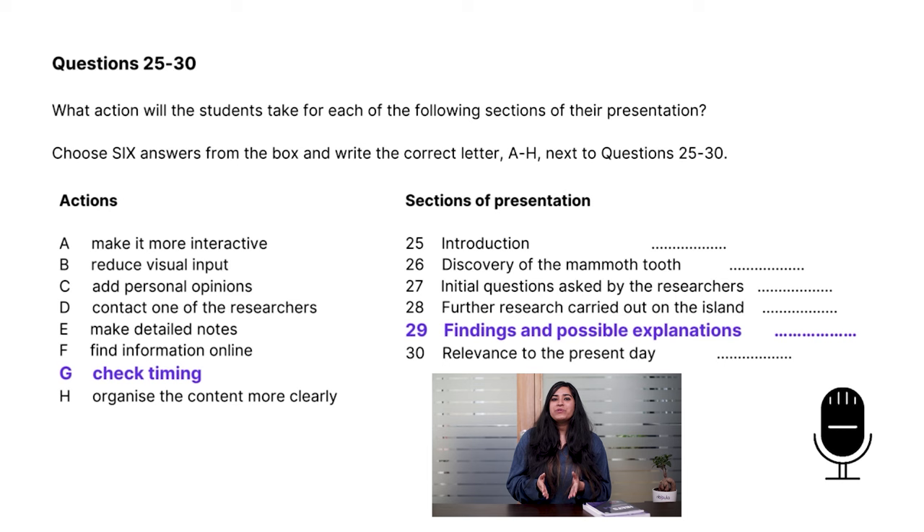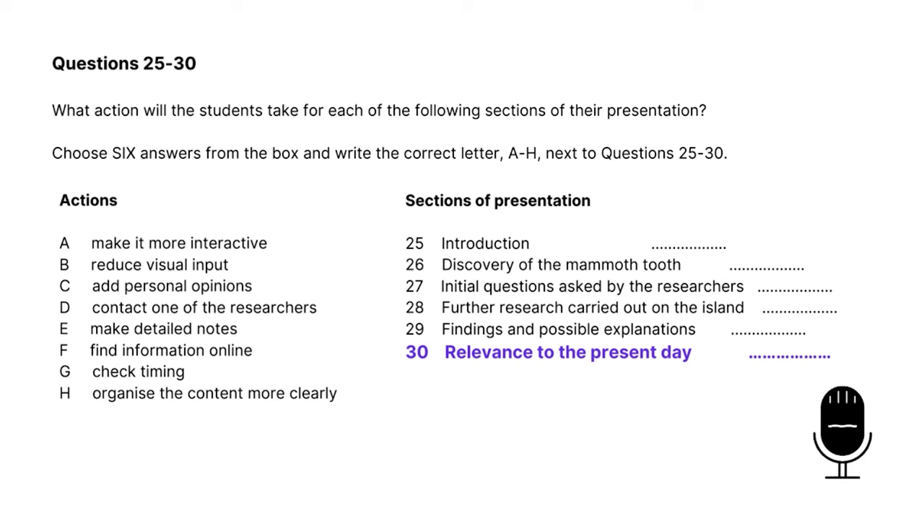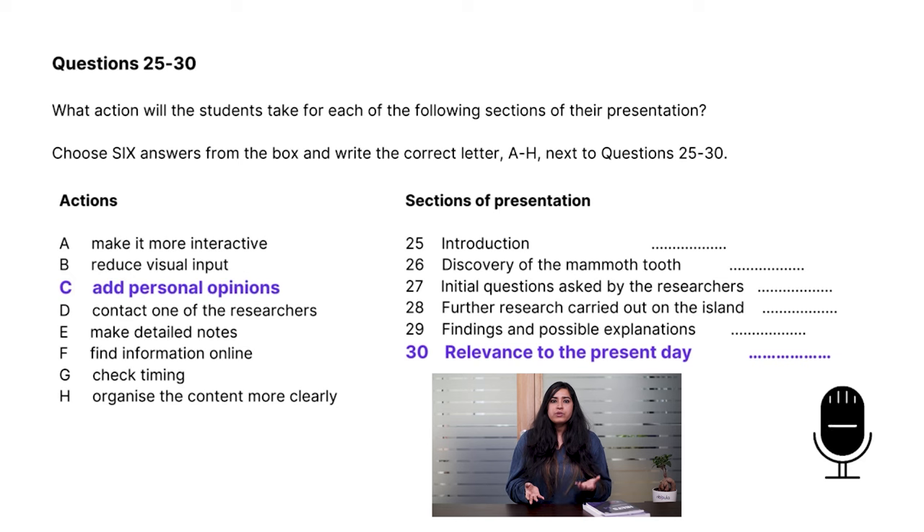The last question for part three is question 30 — relevance to the present day. The tutor says: 'In the last section, relevance to the present day, you've got some good ideas, but this is where you need to move away from the ideas of others and give your own viewpoint.' Give your own viewpoint and add personal opinions mean the same thing, so the answer is C.